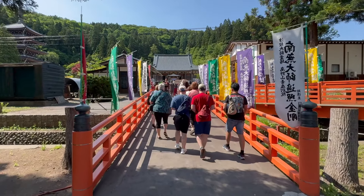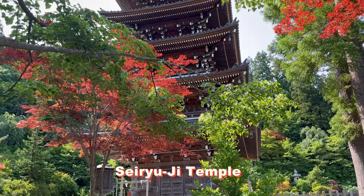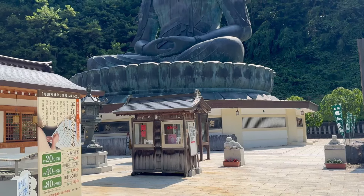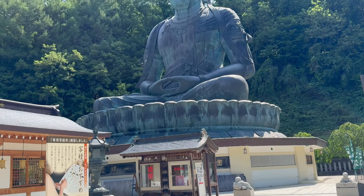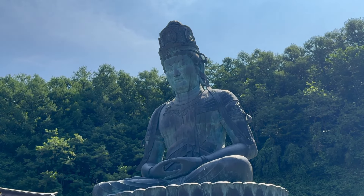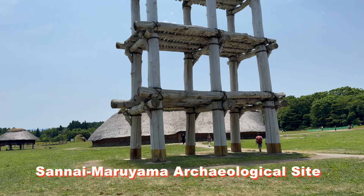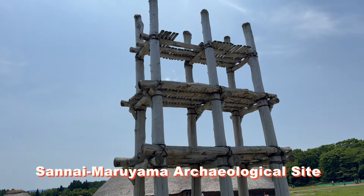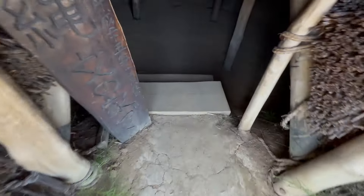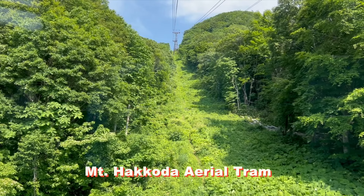Our final port of call was Aomori, which is at the northern tip of Honshu, Japan's main island. We took the full-day Best of Aomori excursion, which visited the Seiryuji Buddhist Temple, home to an impressive pagoda and Japan's largest Daibutsu, or Seated Buddha. At our next stop, the Sannai Maruyama Archaeological Site, our excellent guide Fujita gave us a tour of the Jomon Ruins, which date from 13,000 BC.